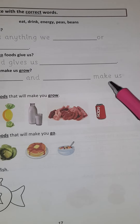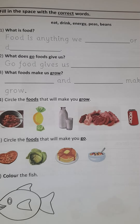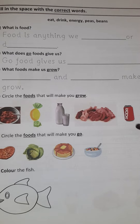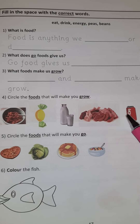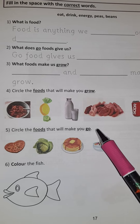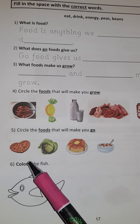Something and something make us grow. Circle the foods that will make you grow — go back and see what kind of foods are grow foods. And circle the foods that will make you go. Now color the fish.